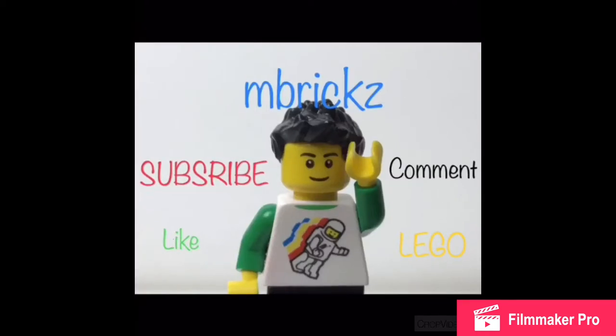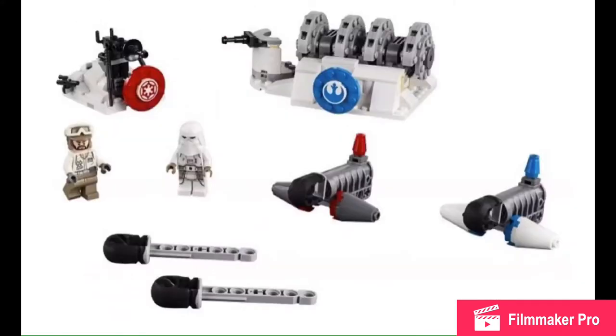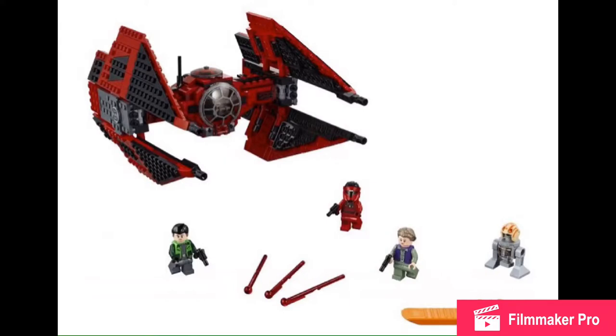Hello there everybody, I'm Rick Serra, and it's Newsweek and I have another news video. LEGO Star Wars sets have been revealed! We got like six set photos, and Amazon already revealed this one, but let's go into it anyway.